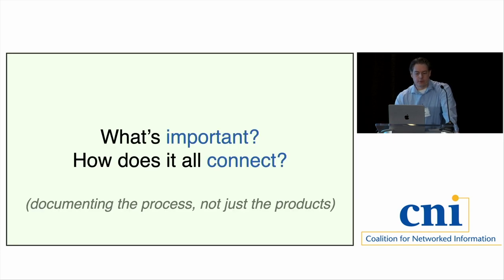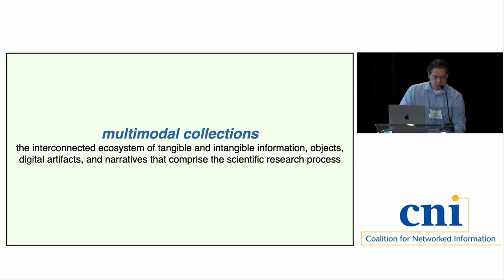What we arrived at were two key questions: what's important, and how is it all connected? We found ultimately that there's a vast amount of diverse, dynamic, and fragile information and we can't keep all of it. So it's about what do we take? You have a robot, you have the code, you have all this stuff — what's the connective tissue that brings it all together? We started using the term 'multimodal collections': this interconnected ecosystem or network of all those tangible and intangible types of information, objects, artifacts, and narratives that really comprise the scientific process.